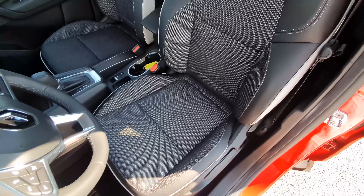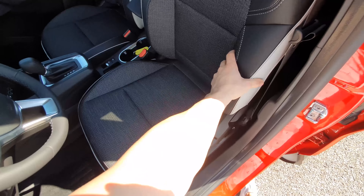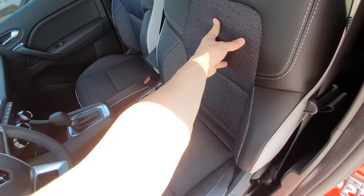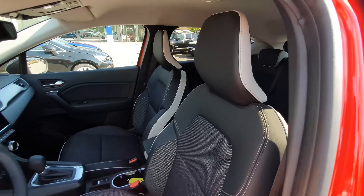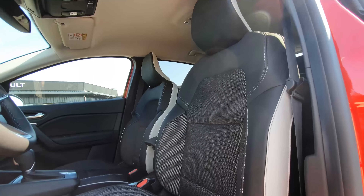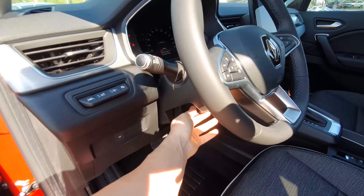The front seats have an interesting sporty design with a comfortable headrest and side bolstering. The combination of leather with white contrast inserts and soft fabric in the center looks great. The material is firmer lower down and softer at back support level. The stitching is beautiful. These are manually adjustable seats.